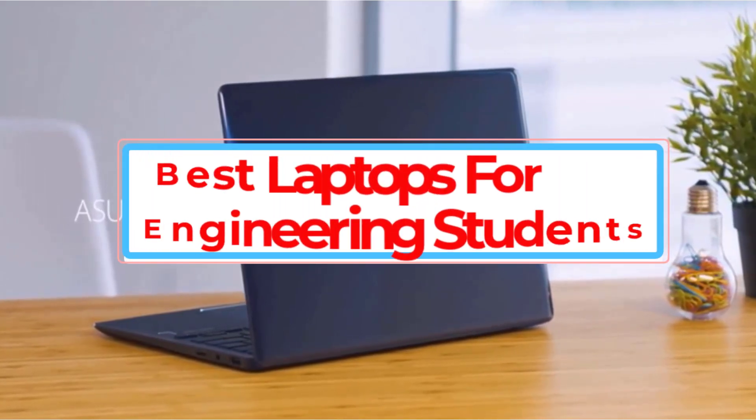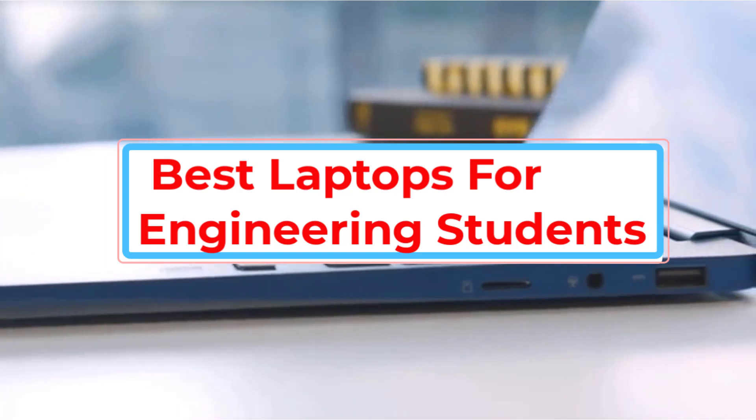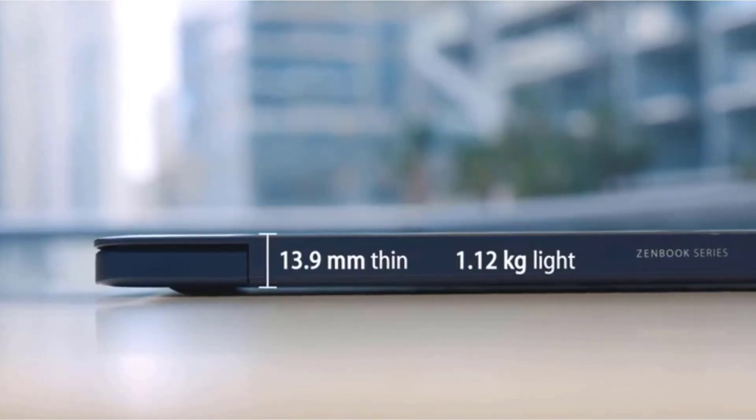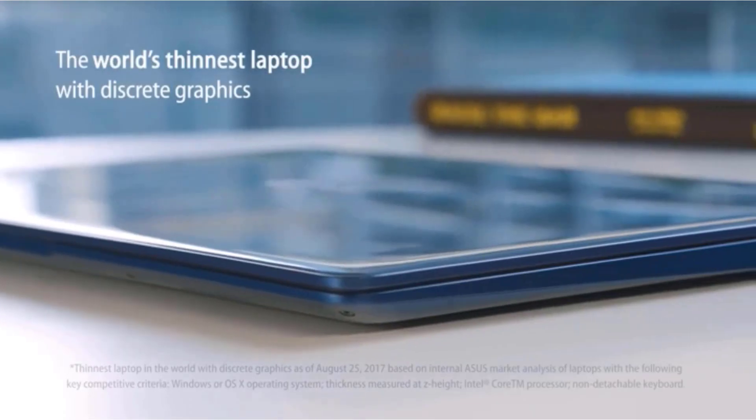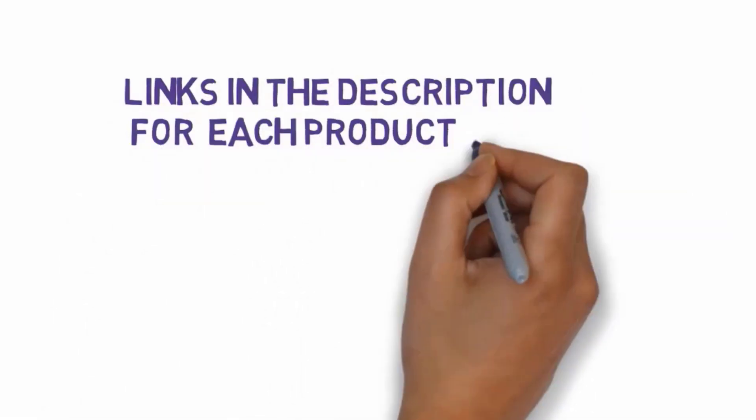Are you looking for the 5 best laptops for engineering students? In this video we will look at some of the 5 best laptops for engineering students reviews on the market. Before we get started, we have included links in the description, so make sure you check those out to see which one is in your budget range.